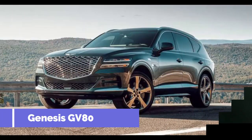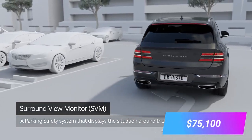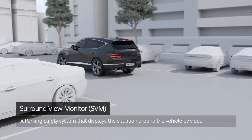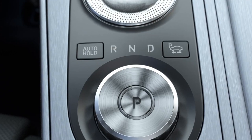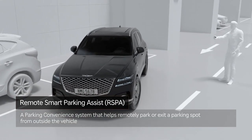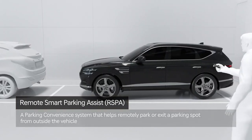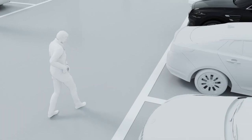Number four, Genesis GV80, price $75,100. This automobile boasts a unique advanced self-driving system called Highway Driving Assist, whose capabilities include autonomous steering, halting, and propulsion. The stylish and luxurious GV80 also features a lane-following assist to allow you to relax and enjoy the scenery on those long trips.